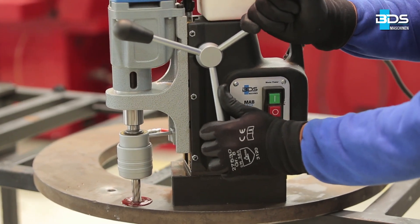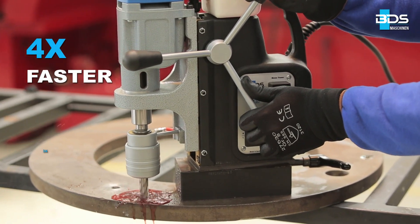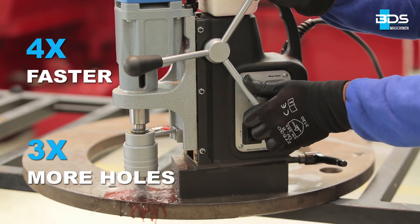Compared to conventional twist drill bits, BDS annular cutters drill up to 4 times faster and produce 3 times more holes per cutter. Simply better drilling.